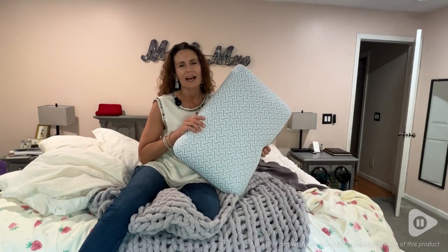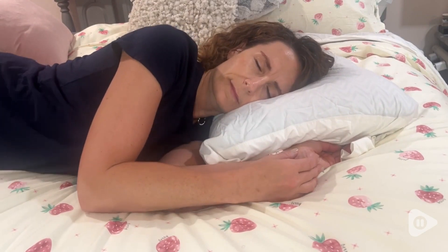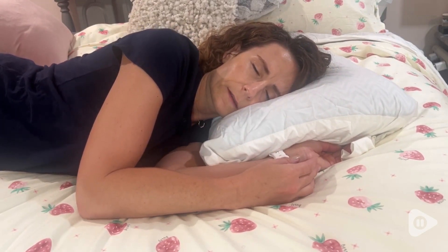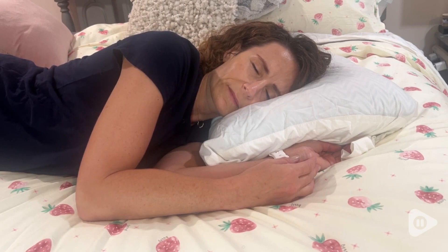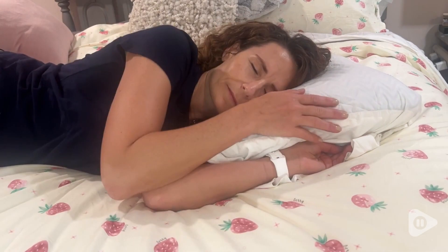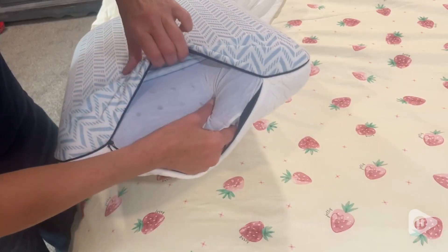Hi, I'm Stacey with WTI. Are you looking for the ultimate comfort and firmness in your pillow? This one from Softsley is a gorgeous memory foam pillow that really allows you to sleep comfortably without the tossing and turning, thanks to this really firm structure of the pillow.